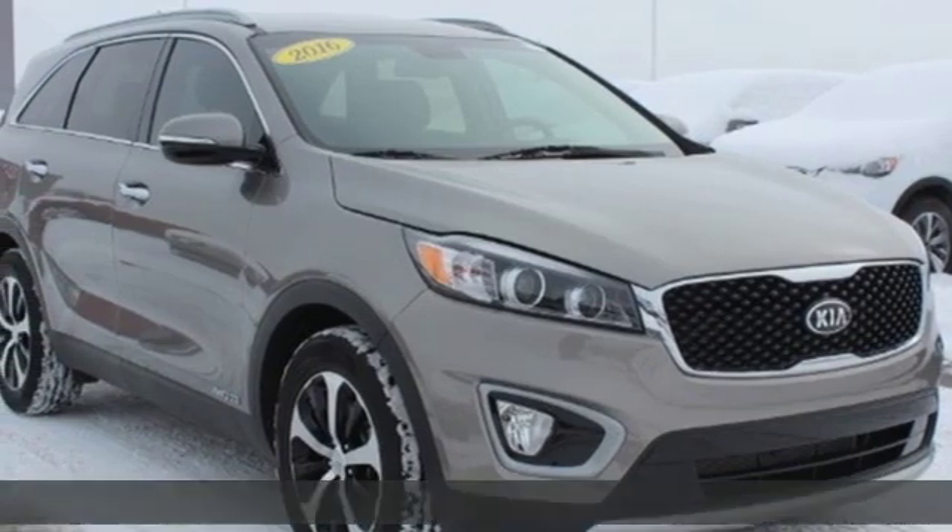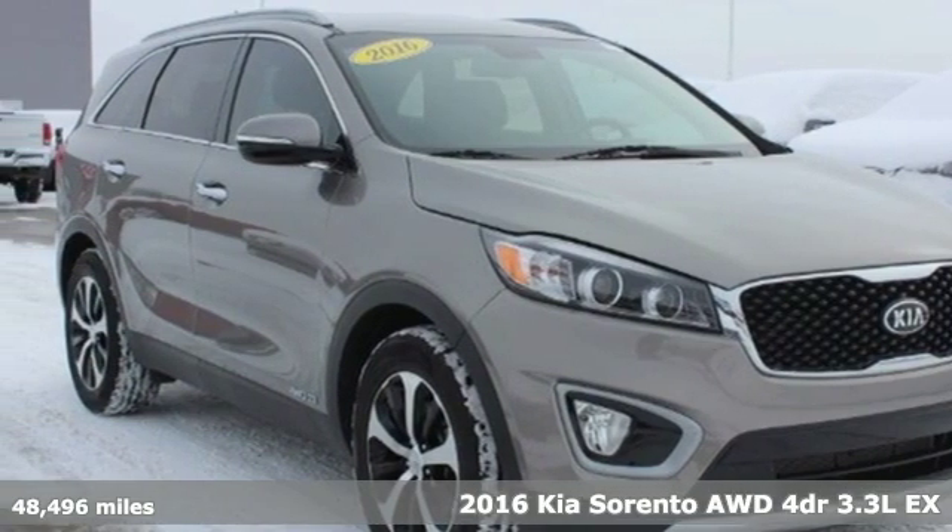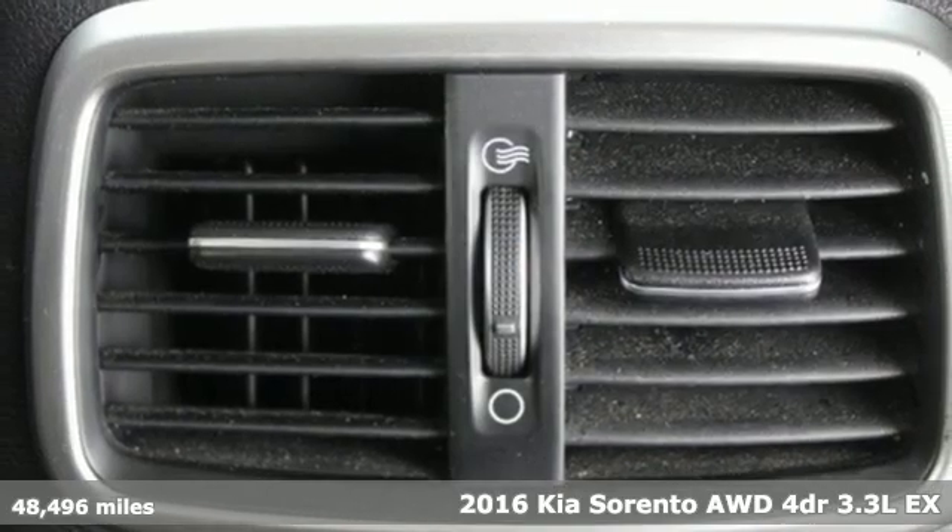It's a 2016 Kia Sorento. Reliability. Quality. Kia.